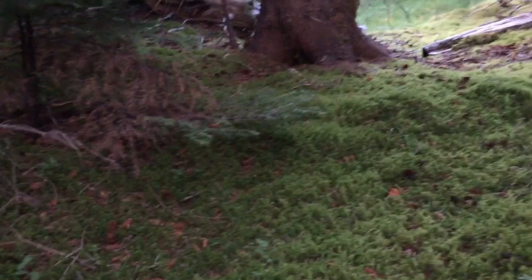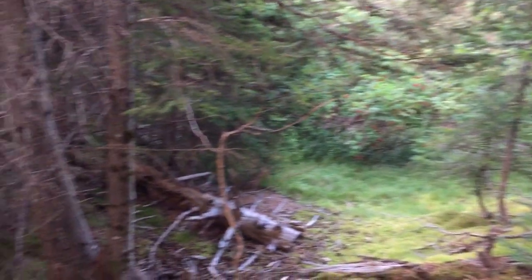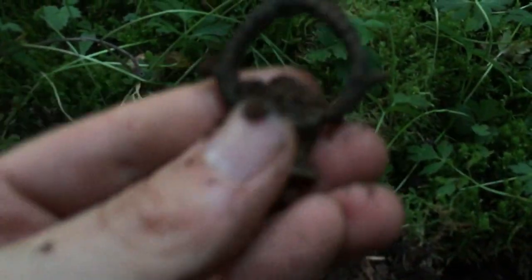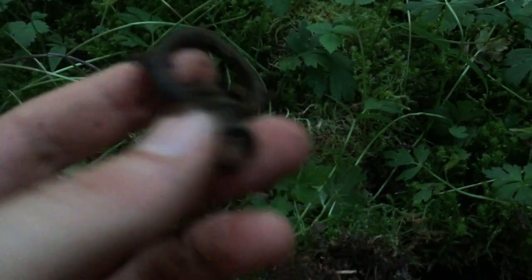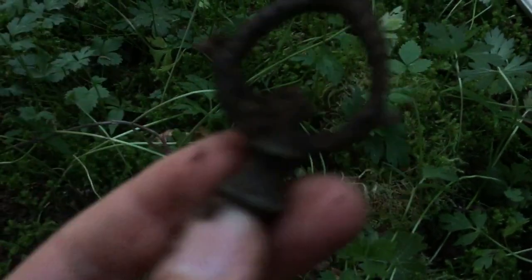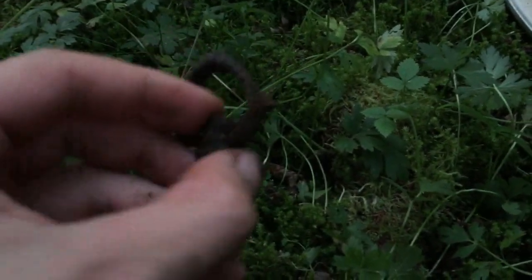Well, well, well — there seems to be a fair bit of relics in this part of the woods, wonder why. Looks like I got myself another relic. Check that out — it's this jiggy thing with a loop. I found something similar in a recent video, though that one was a lot larger. It's pretty cool, I like this thing.